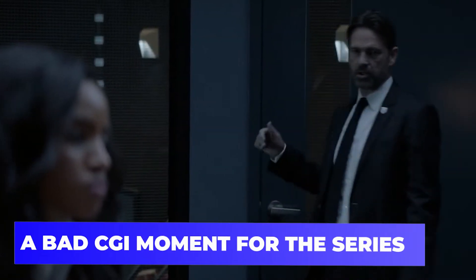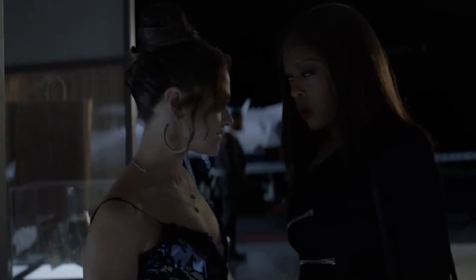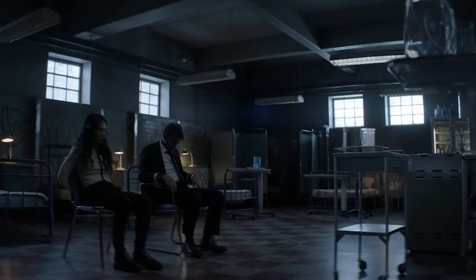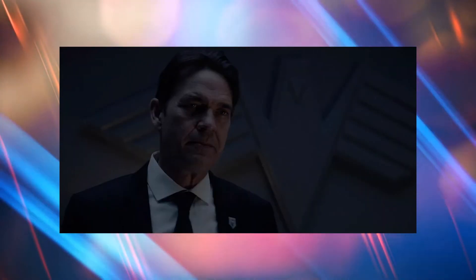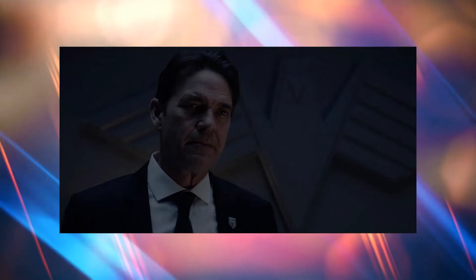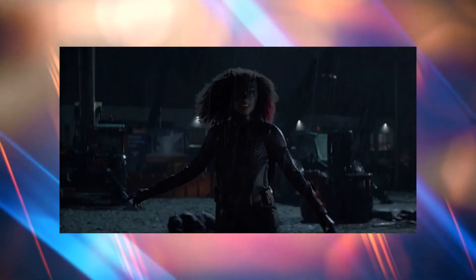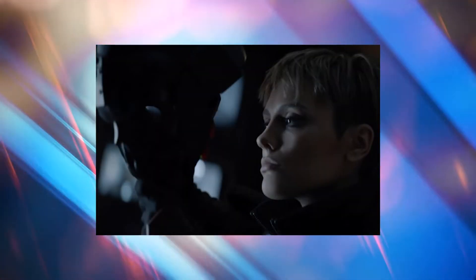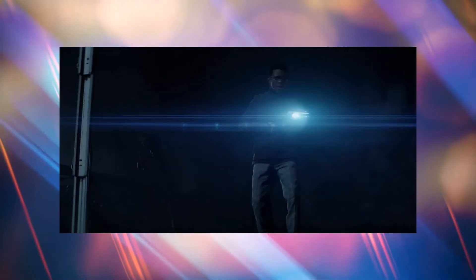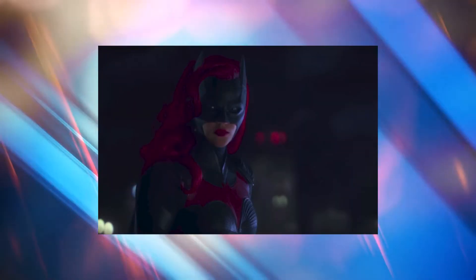A bad CGI moment for the series. The pilot episode of Batwoman provided a strong start to the series. Sure, it's a touch bland in comparison to some of the other Arrowverse offerings, but it's still good. The CGI used in the introduction of the titular character, however, was a major flaw. The struggle between Kate and Alice in the episode's climax was fantastic, but the shot of the newly arrived Batwoman posing over Gotham City was strange. Not only did the Batwoman in question appear to be a stunt performer rather than Ruby Rose, but the angle they were positioned at didn't match the angle from which the background was recorded.